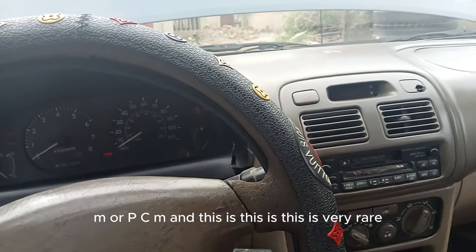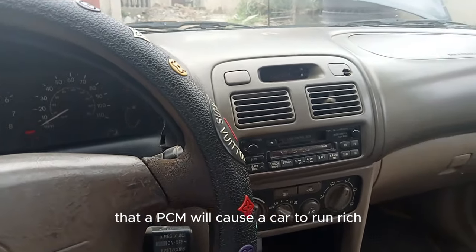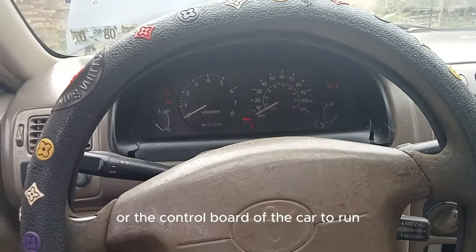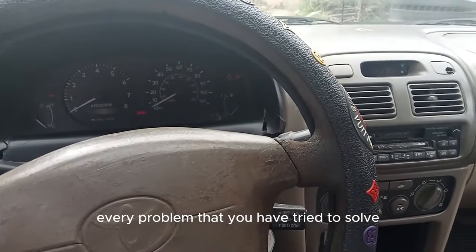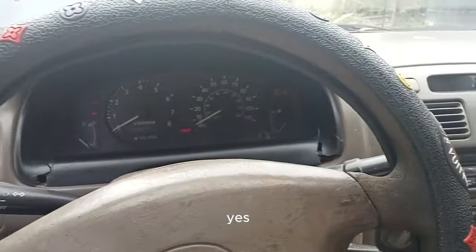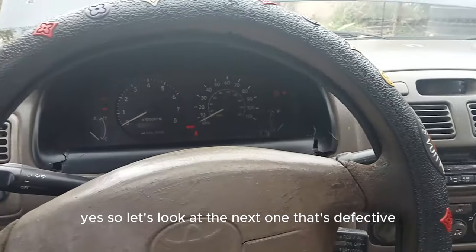The second cause is a faulty ECM or PCM. This is very rare — it doesn't happen often that a PCM will cause a car to run rich — but it is possible. That scenario is where you've tried to solve every other problem and the car is still running rich in all conditions.